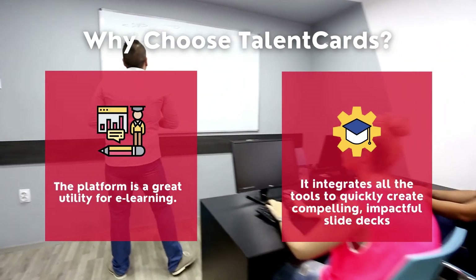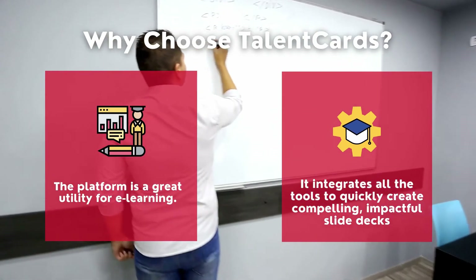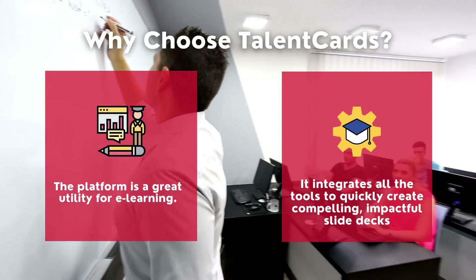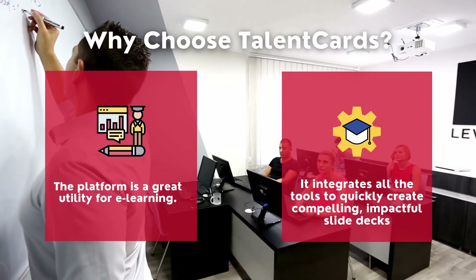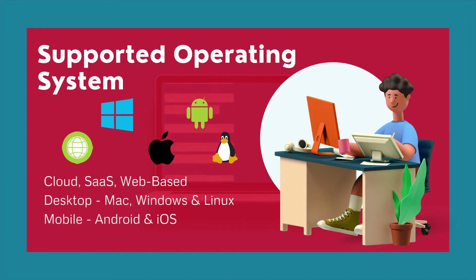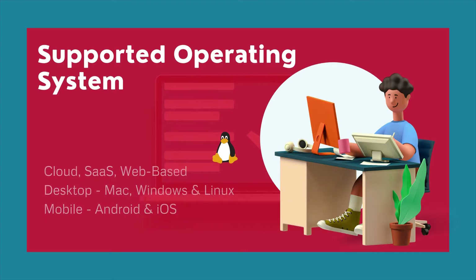Why choose Talent Cards? The platform is a great utility for e-learning, and it integrates all the tools to quickly create compelling, impactful slide decks. It is a cloud-based software also supported on Mac, Windows, Linux, Android, and iOS.